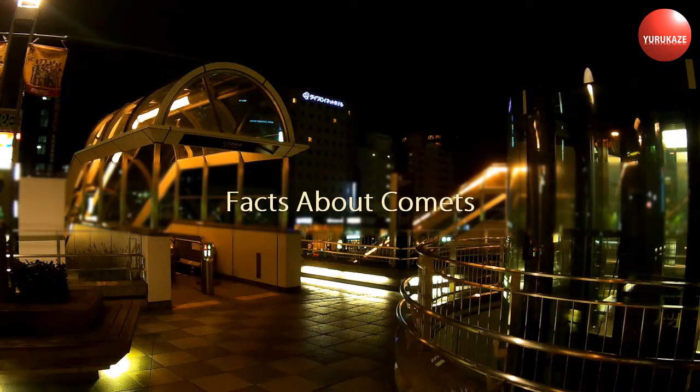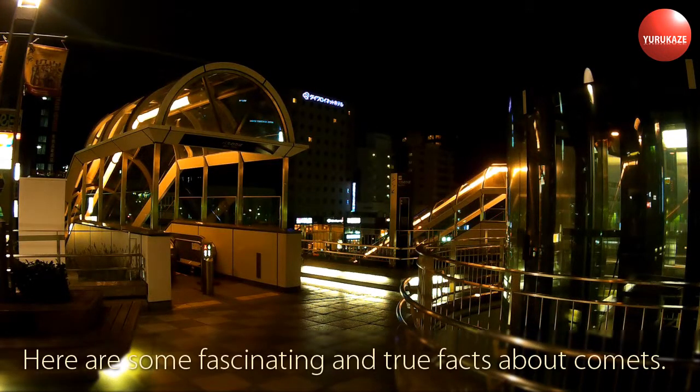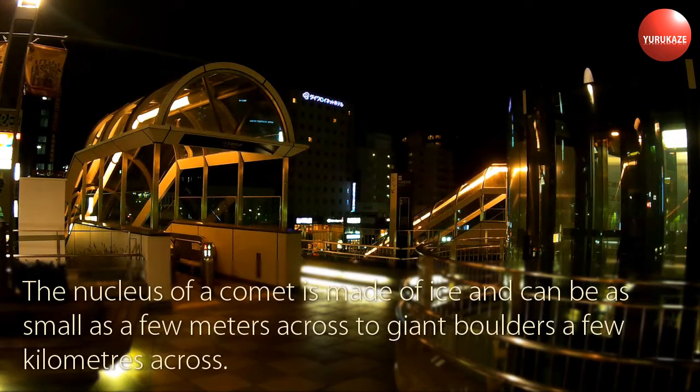Facts About Comets. There are many misconceptions about comets, which are simply pieces of solar system ices traveling in orbit around the Sun. Here are some fascinating and true facts about comets. The nucleus of a comet is made of ice and can be as small as a few meters across to giant boulders a few kilometers across.